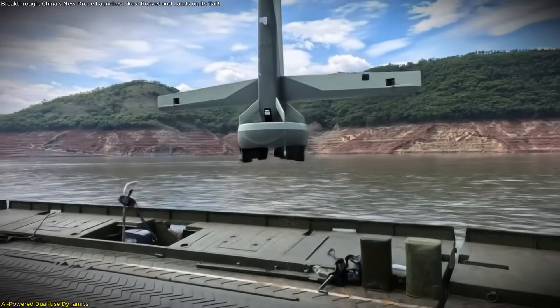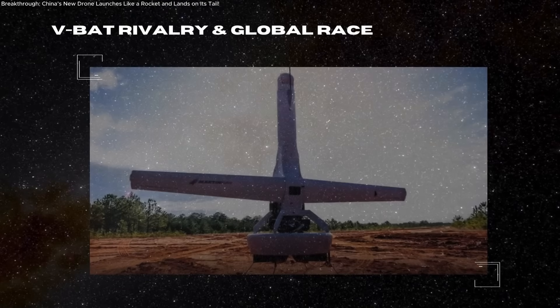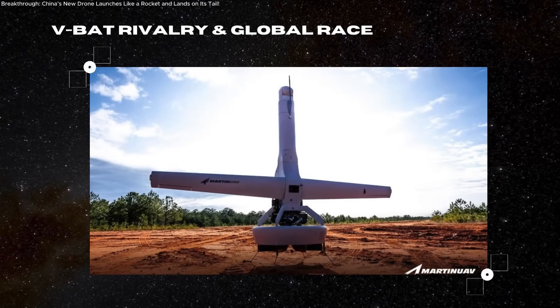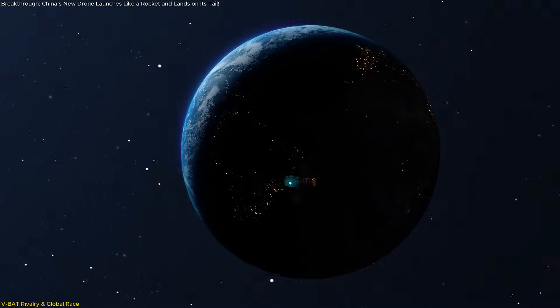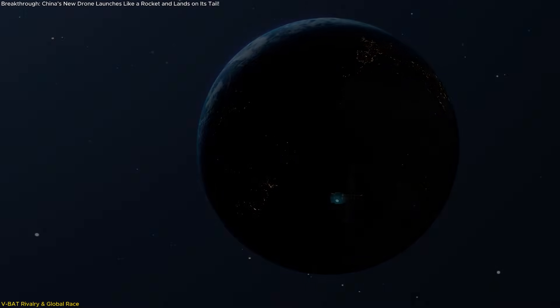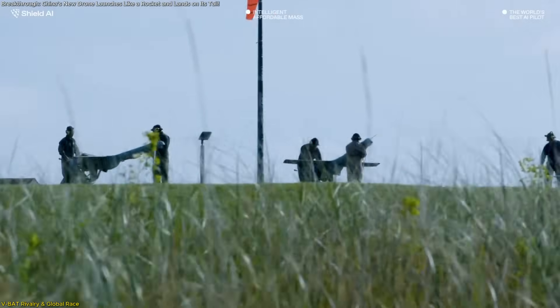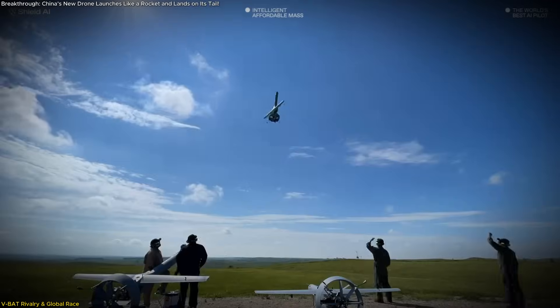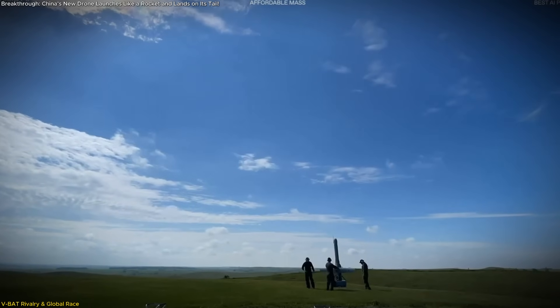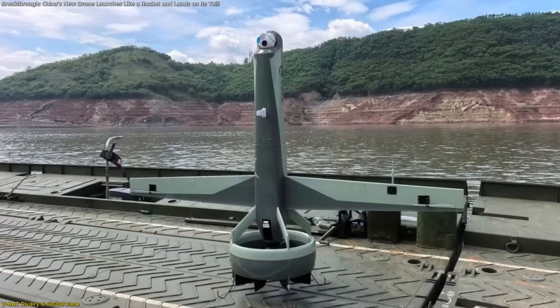While the drone's name hasn't been disclosed, its performance suggests it's nearing deployment readiness. China's new tail-sitter UAV may be cutting edge, but it didn't emerge in a vacuum. Globally, there's growing interest in tail-sitter drones — a unique class of UAVs that take off vertically and convert mid-air for horizontal flight. One of the most well-known models in this category is the VBAT, developed by U.S.-based SHIELD AI, which has already seen operational use with the U.S. Navy, Marine Corps, and Army, and even international partners like Ukraine and India.